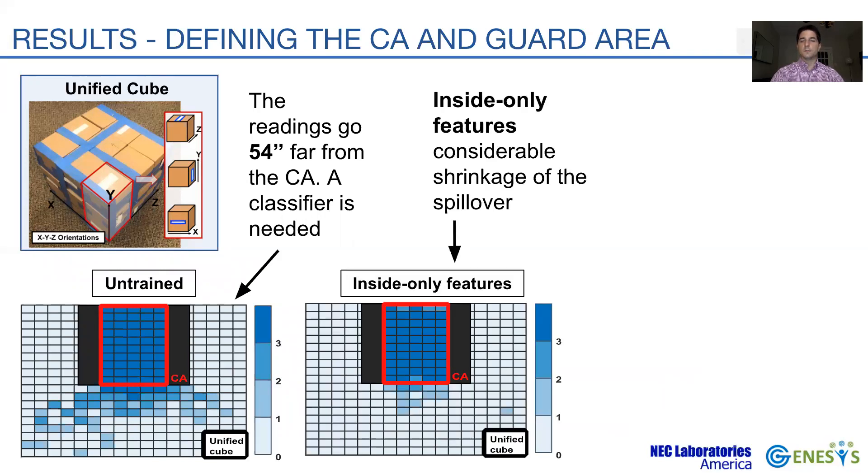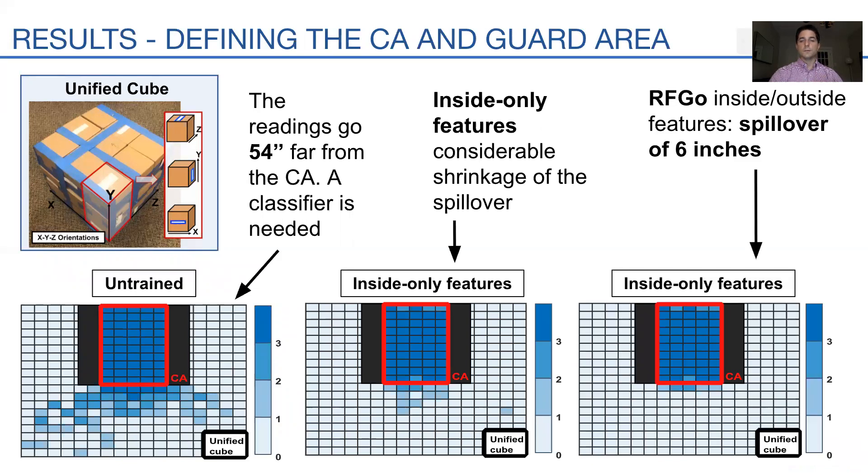To reduce the spillover, we use features from inside and outside antennas only. Due to multipath effects, the reader still picks up on tags outside the CA, though considerably reducing the spillover region. Finally, using features from both inside and outside antennas with the presented model, the result shows the spillover reduced to only 6 inches from the CA. This latter result defines the guard area in RFGO.